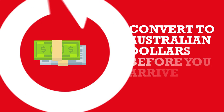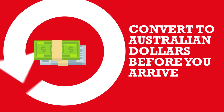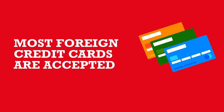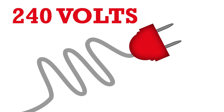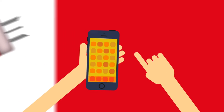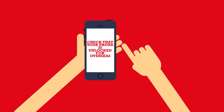Make sure you have converted Australian dollars before you arrive, as cash is still widely used in Australia, though most foreign credit cards are accepted too. Electrical appliances operate at 240 volts and you can buy an adapter on arrival. Before you leave, check that your phone is unlocked so that you can use it overseas.